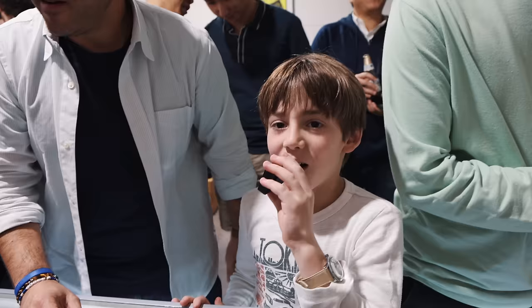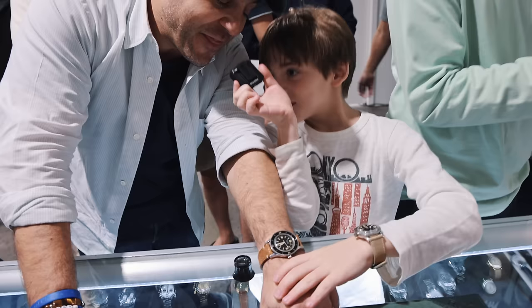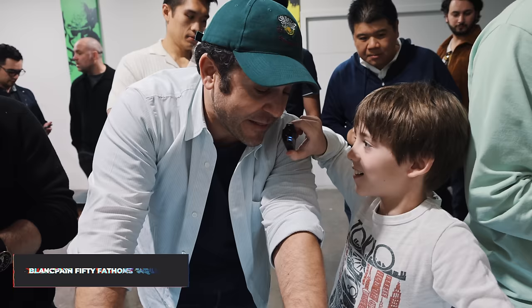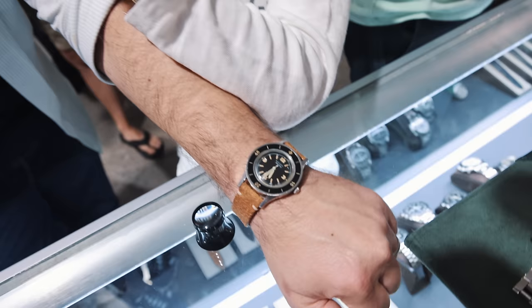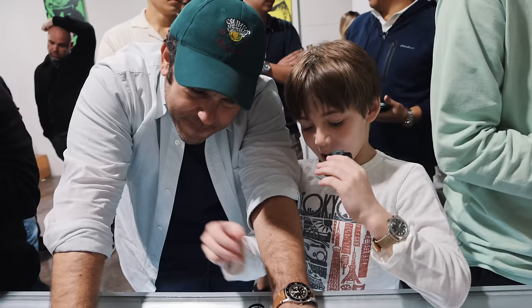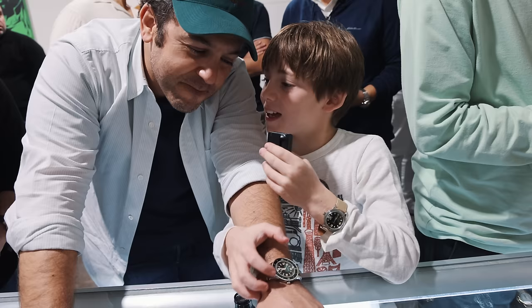We are here with Fred Savage. This is a Blancpain 50 Fathoms double-signed with the retailer Aqualung. This is a purchase from last month's Sotheby's sale in New York — I was there to support my good friend Jeff Hess, who just started as head of watches of the Americas at Sotheby's, and I came back with this. The band gives it a really rustic, archaic look, which I love.